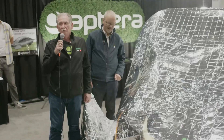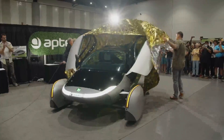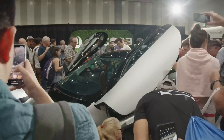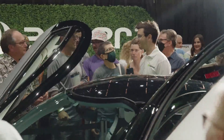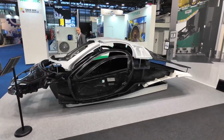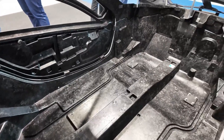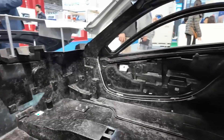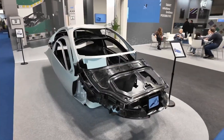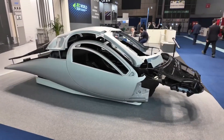Just a few years ago, Aptera faced daunting challenges, including financial setbacks and technical hurdles, which led to the suspension of operations. However, like a phoenix rising from the ashes, the company underwent a remarkable transformation, fueled by resilience and unwavering commitment to their vision. The unveiling of the production body is a tangible manifestation of Aptera's revival — it represents not only the culmination of years of hard work and dedication, but also a triumph over adversity. Aptera's ability to overcome obstacles and deliver on their promises underscores their resilience and determination.